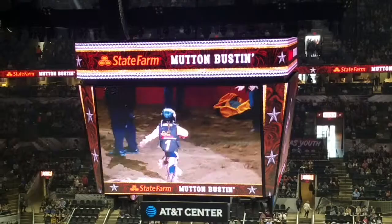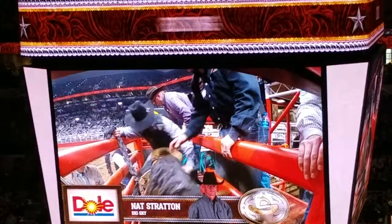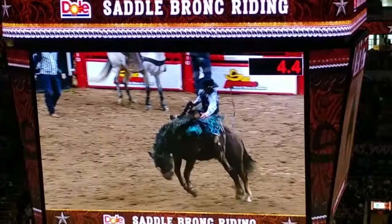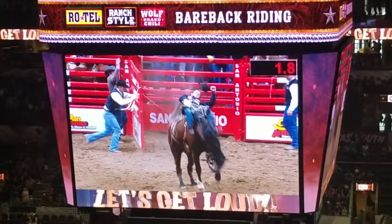Anybody joining us today from California? We've got a few of them here. Nice to have you here — coming from outside the state of Texas. Let's go Big Sky! What a way to turn it off!